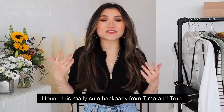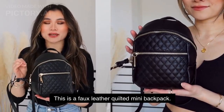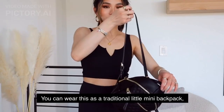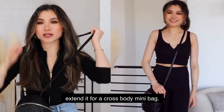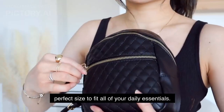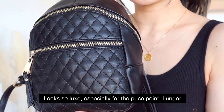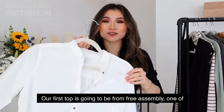Starting with our one accessory — I found this really cute backpack from Time and True. This is a faux leather quilted mini backpack. What I love about it is the super versatile straps: you can wear it as a traditional mini backpack, but the straps are positioned so you can easily extend it as a crossbody mini bag. It has a cute soft rounded shape, perfect size for daily essentials — wallet, keys, phone, a few makeup items. Looks so luxe for under $20.